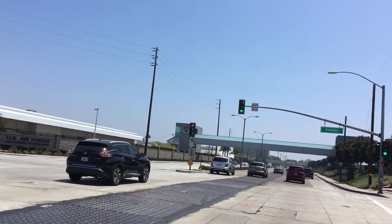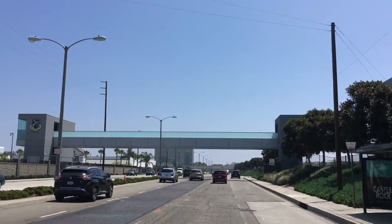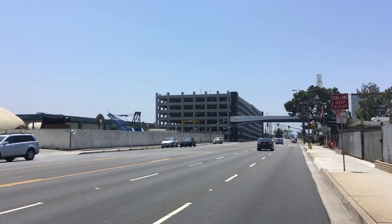Now let's go down the street and see how the Air Force and the Aerospace Corporation handle getting their smart people across the street. Because apparently smart people aren't smart enough to cross the street without getting killed. These guys use a bridge over the street so their engineers are safe.